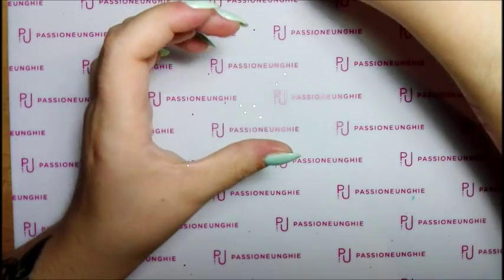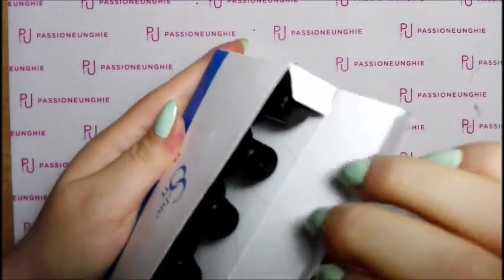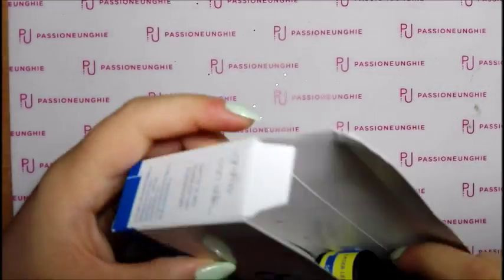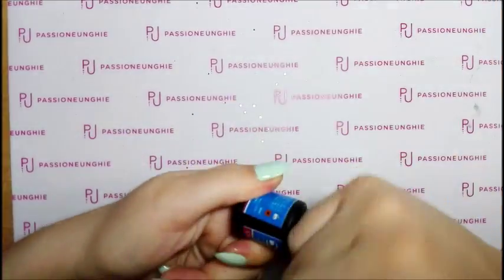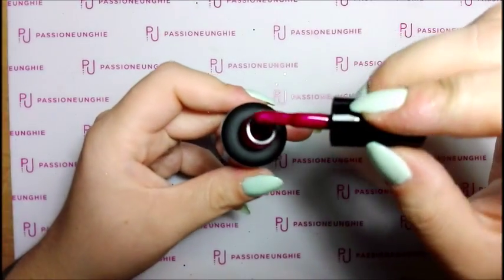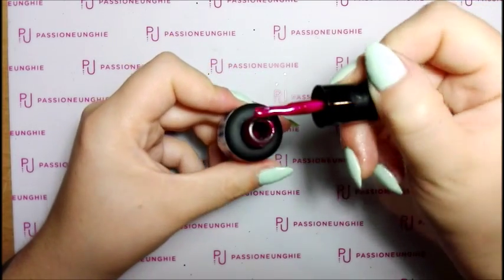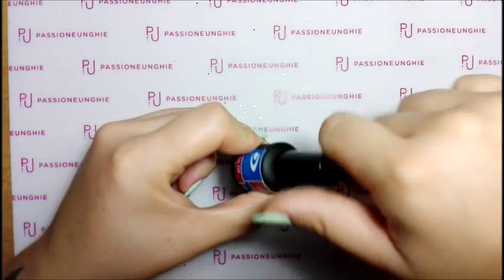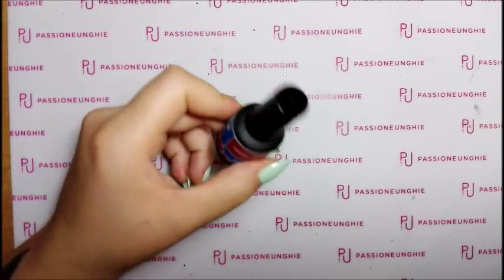Adesso passiamo ai semi-permanenti. Eccoli qua. Ho preso Devil Pink SG33 - questo è un rosso perlato tra un rosso e un porpora, veramente bello. I semi-permanenti costano tutti 6,99€.